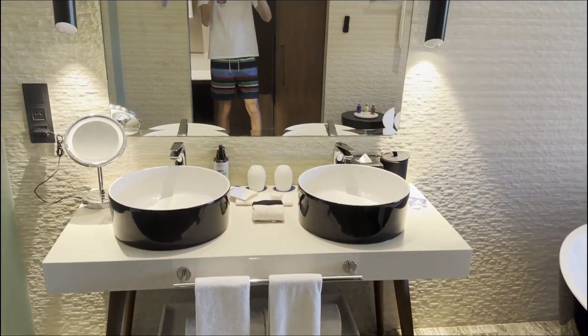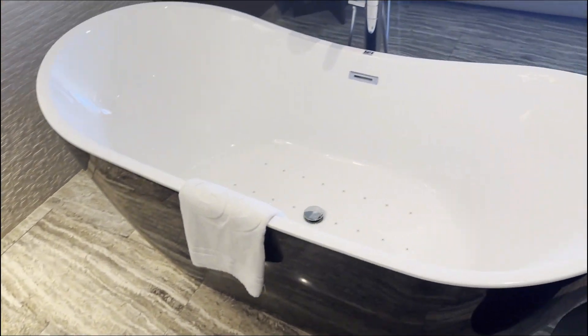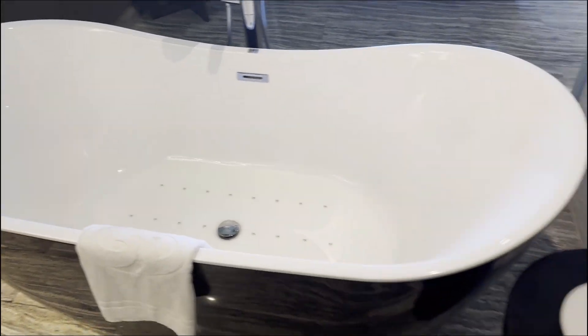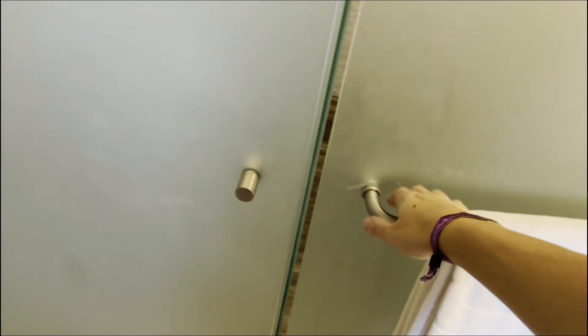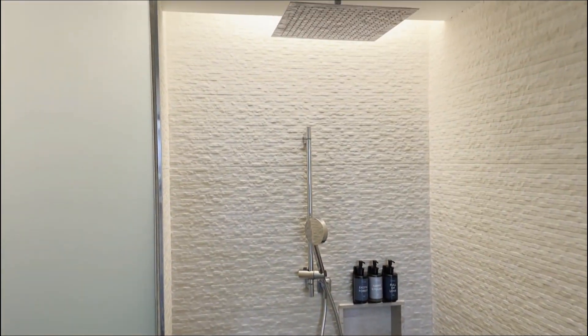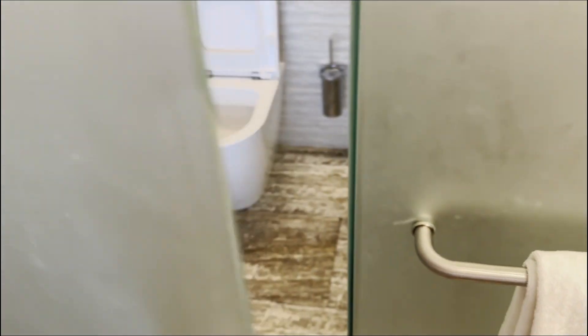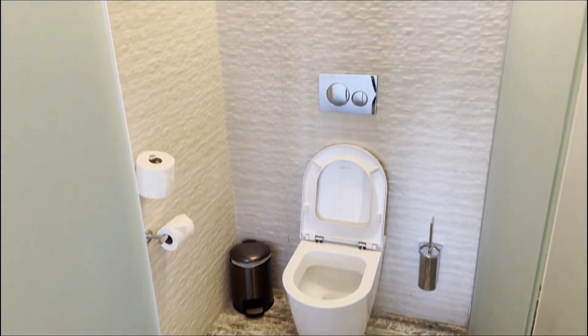This is the bathroom — super pretty. Huge spa-style tub. Open this door and you've got a nice waterfall shower. Then you go to this door — poop spot.